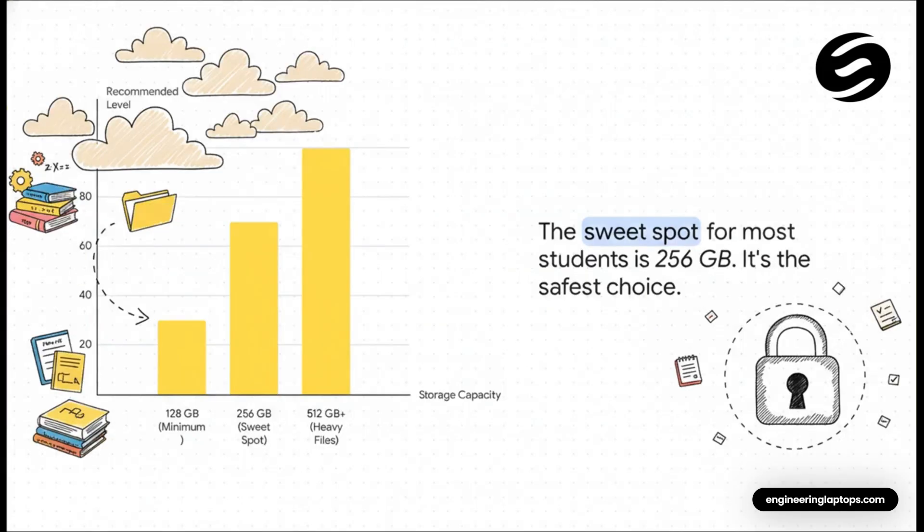Let's talk about storage for a second, because this is important. That 128GB option is tempting, I know. But trust me, it fills up way faster than you think. For pretty much every engineering student, 256GB is the sweet spot — that's enough room for all your textbooks, your lecture notes, and your massive project files. We're talking about those huge CAD files or simulation data that can be gigabytes each. You really want that extra breathing room so you're not constantly fighting with your storage.